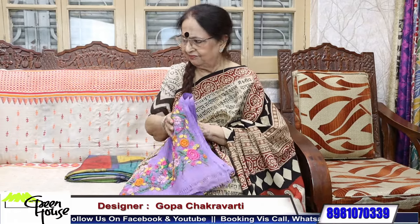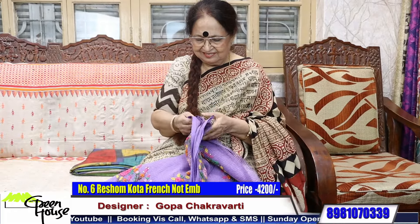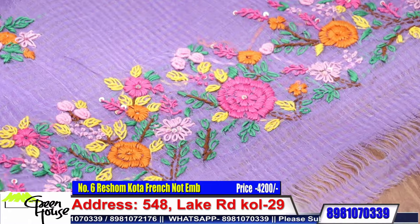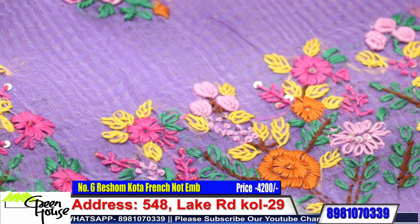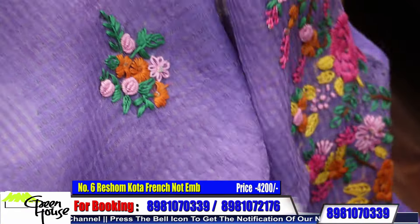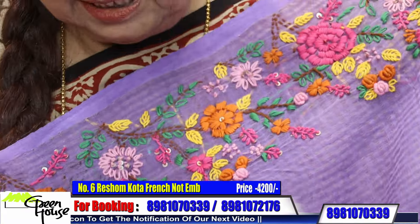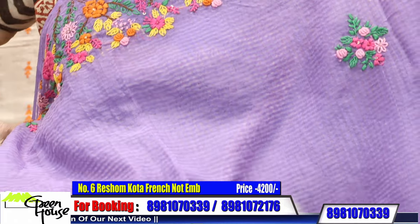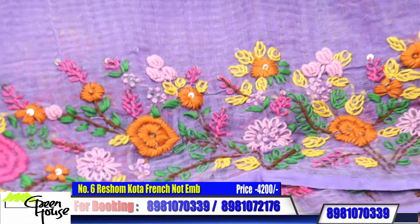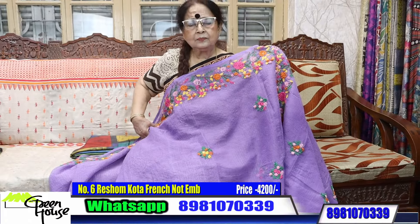Another Resham Kota — look at the drape. Such a beauty, such a beauty — it's a lovely piece. I've done all with French knots. Look at this work. Isn't it pretty? Very pretty. And on this mauve color, uniformly done up — the total embroidery section. This piece is for 4200. The embroidery — they have put a lot of effort for this.